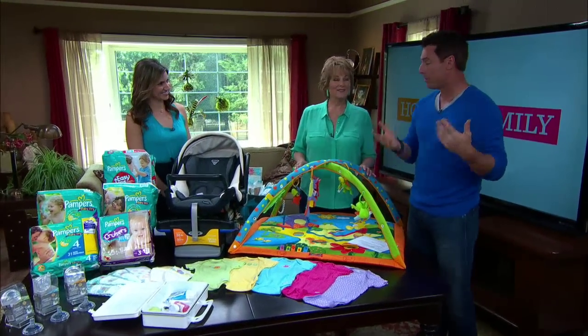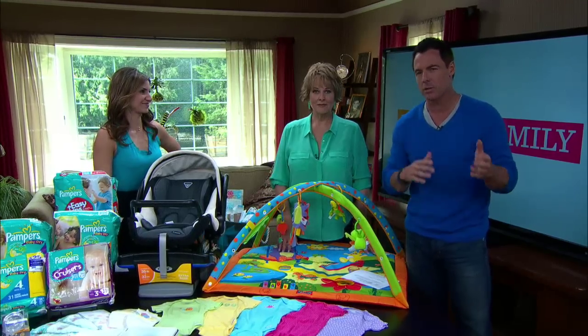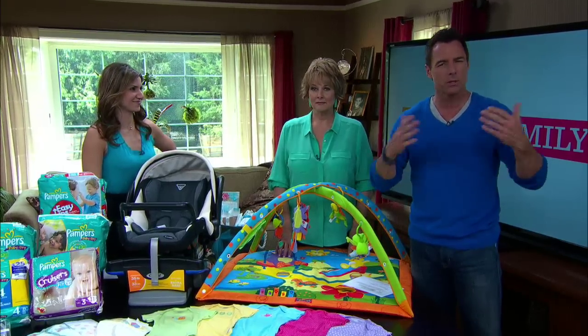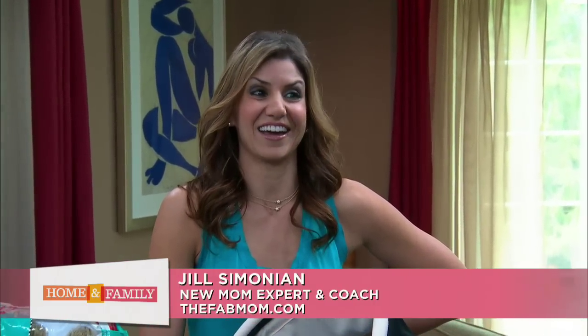Any new parent or parent-to-be knows how bewildering shopping can be for a brand new baby. There are so many different options out there, so it's hard to know exactly what you need and to go over all those safety features and know which is right. We called upon the fab mom herself, Jill Simonian, and she's going to demystify this whole experience for new moms and parents.